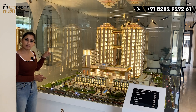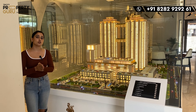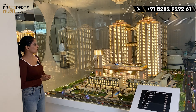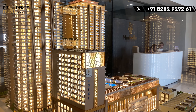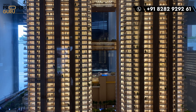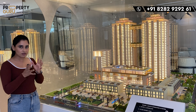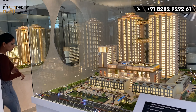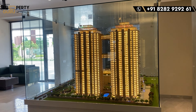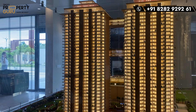You will also be living near a four-star hotel. If I talk about commercial, you will get 9% assured rental income. The tallest towers are here, as you can see — two towers with a skywalk connecting them, standing at 33 floors.